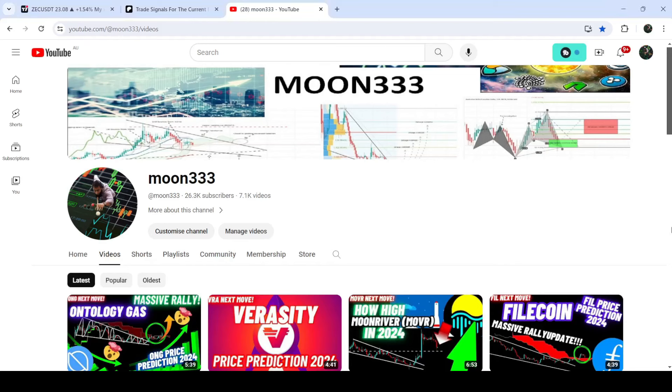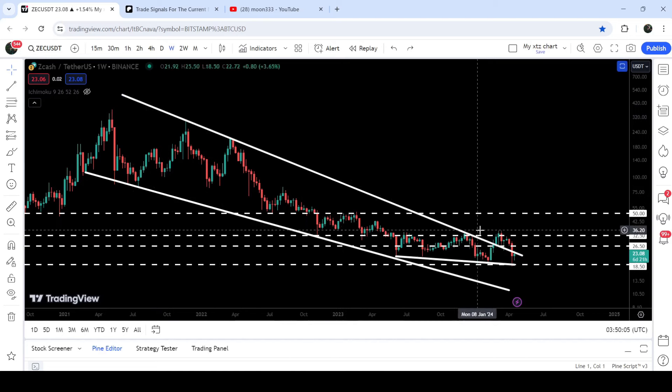Hey friends, this is Antipopia. Welcome to the new update on Zcash. Like other altcoins, Zcash is so far not able to begin a very massive move. On the seven-day timeframe chart you can see that a few weeks ago we broke out this wedge but could not continue this move to the outside.